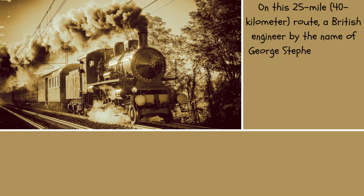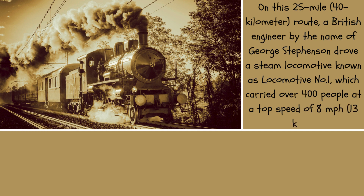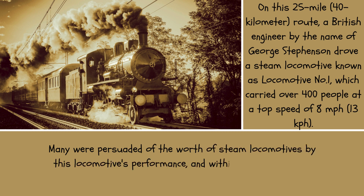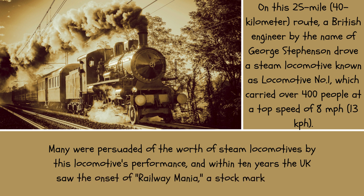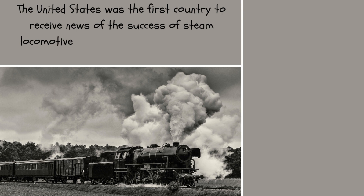On this 25-mile (40-kilometer) route, a British engineer by the name of George Stevenson drove a steam locomotive known as Locomotive No. 1, which carried over 400 people at a top speed of 8 miles per hour (13 kilometers per hour). Many were persuaded of the worth of steam locomotives by this performance, and within 10 years the UK saw the onset of Railway Mania, a stock market bubble.